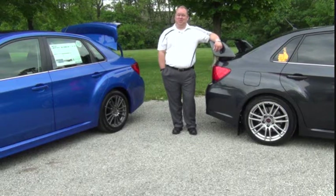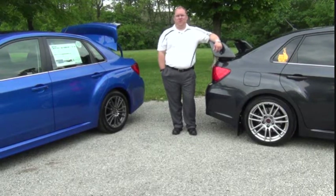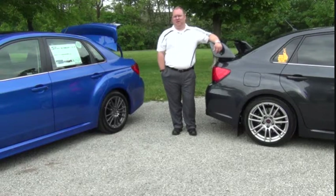Come join us here at Tom Wood Subaru and see why the Subaru WRX and STI may be the most fun performance car you'll ever own.